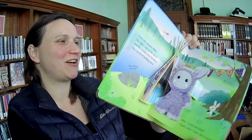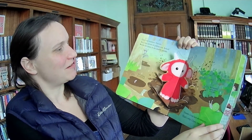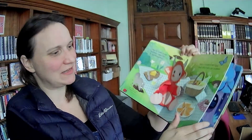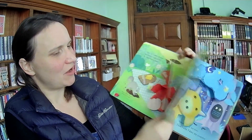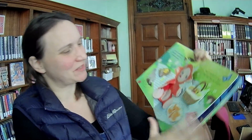So this is a pop-up book called I Love My Monster. Oh my goodness! The monster is having a picnic. And it looks like this actually has little lift-the-flap things too. So another fun interactive one.